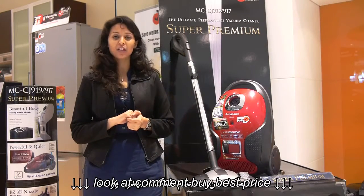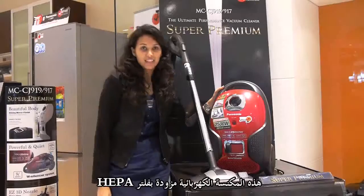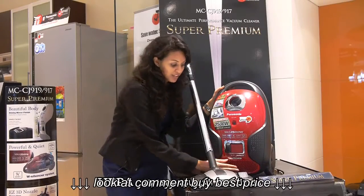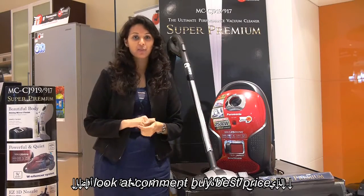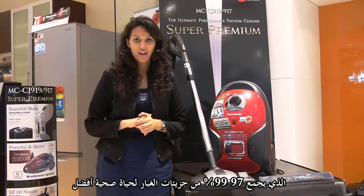This gives you a quiet operation. The vacuum cleaner includes a HEPA filter under this cover, which collects 99.97% of dust particles for healthier living.